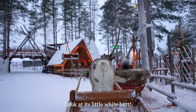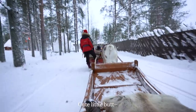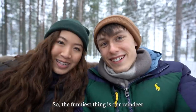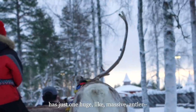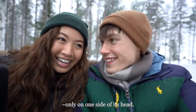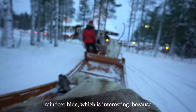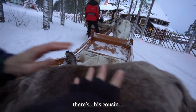Look at its little white butt! Our reindeer has one horn. The funniest thing is our reindeer has just one huge, massive antler only on one side of its head. We are being covered by some really nice reindeer hide, which is interesting because there's the alive reindeer and then there's his cousin.